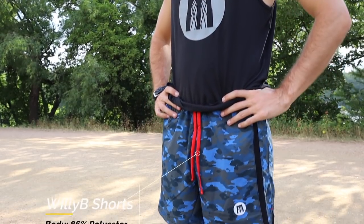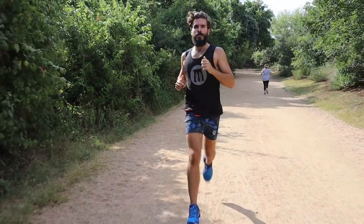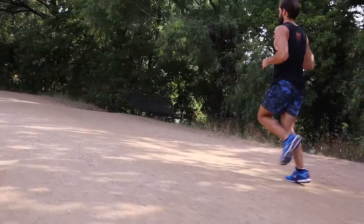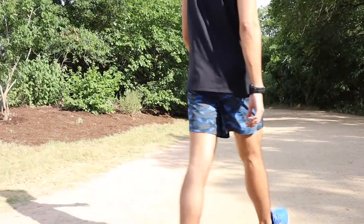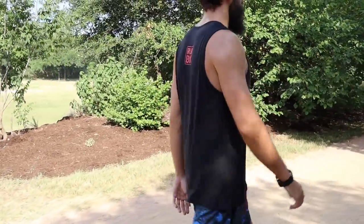So the shorts are called the Willy B shorts. I'm not sure who Willy B is, but I'm sure he's a great guy. Anyway, they come in two different flavors: a 5-inch and a 3-inch version. We went with the 5-inch short. I'm rather picky when it comes to shorts, and fit is everything. And to just get to the point, this pair of shorts are overall my favorite shorts that I've tried in a while.